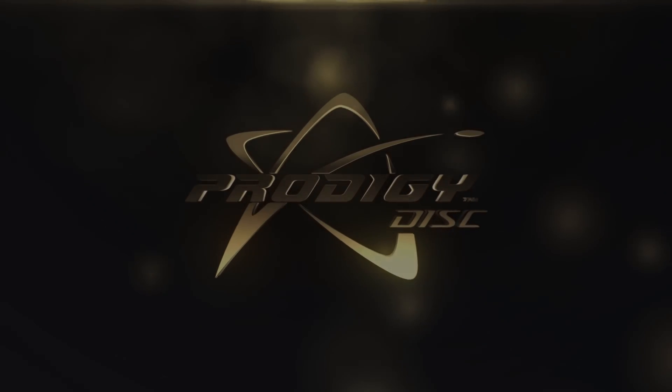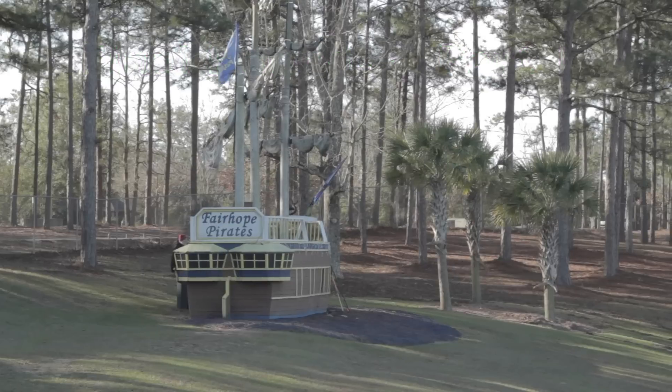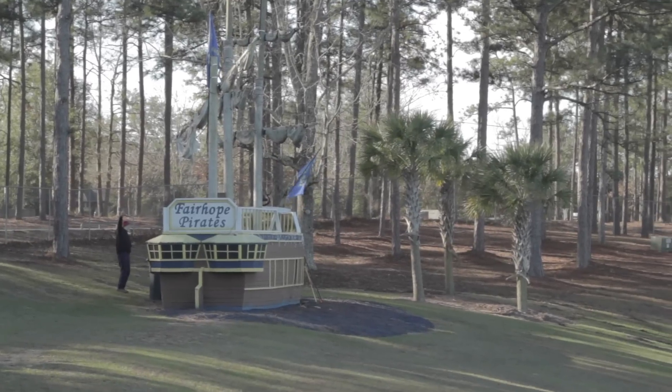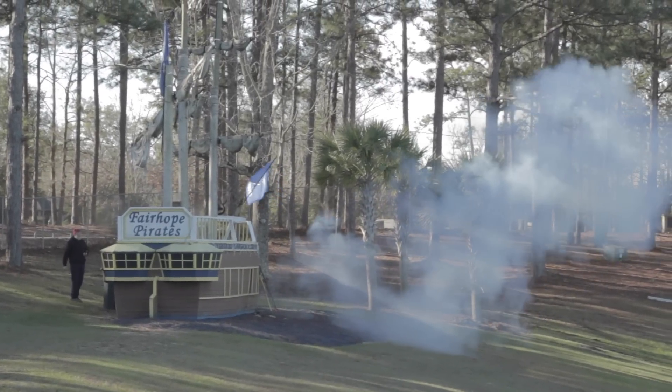Hey everybody, thanks for tuning in for some coverage of the 14th annual Fairhope Jubilee. It was filmed back on January the 7th of this year. I was actually the tournament director of the event. We have a little cannon shooting off here for the first hole, kind of letting everybody know to start.